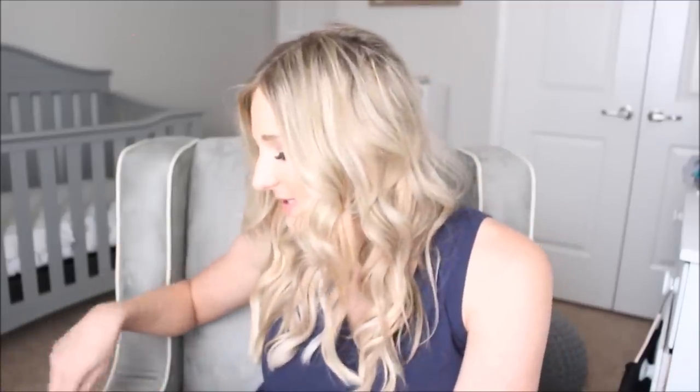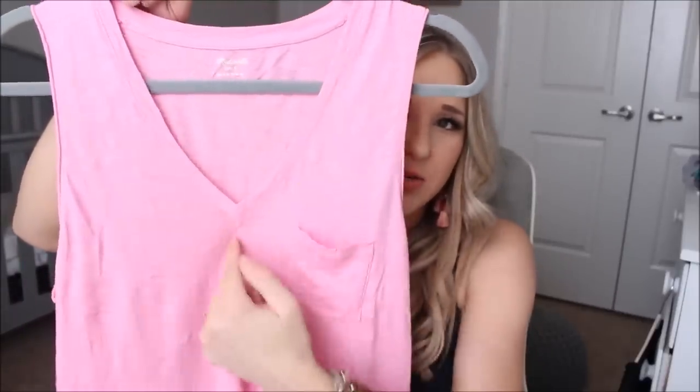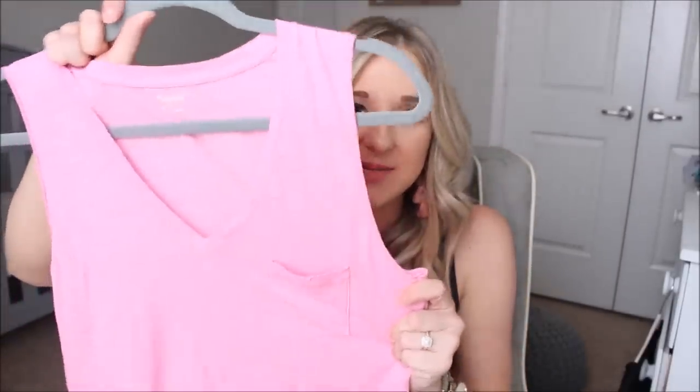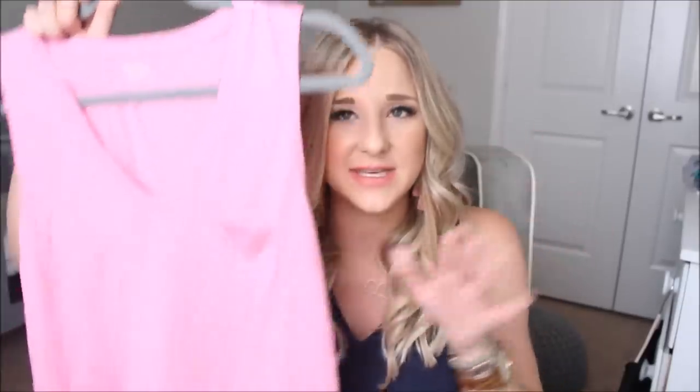This tank is from Madewell. I saw someone post it on Instagram and loved the pink color. It's got a little pocket and a V-neck that's not too low — really casual and cute. I've washed it and it held up well. Mine is a size small and it's pretty true to size. I'd heard a lot of people say it hides the tummy area, which would be perfect if you're newly pregnant or just want a little coverage.